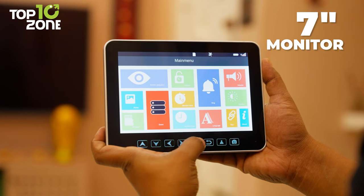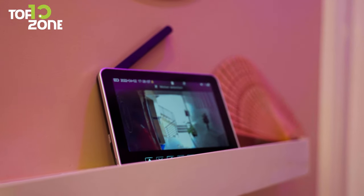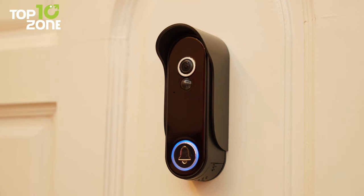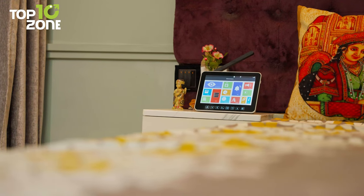This video doorbell also comes with a portable 7-inch monitor that will allow you to see clearly whatever is going on outside your humble abode. Overall, the Ace Bell Wireless Video Doorbell is a great smart home security solution that will keep a watchful eye on your home and loved ones.